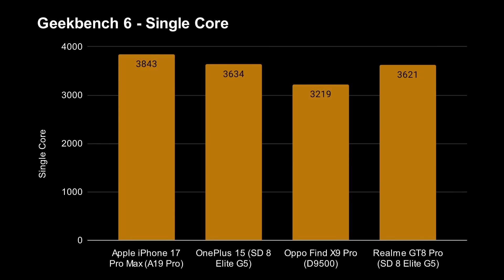Here are the Geekbench 6 single-core scores. The leader is still Apple with the A19 Pro at 3,843. Next come the two Snapdragon 8 Gen 5 devices at 3,634 and 3,621 — basically the same number. And then slightly behind, but still well over 3,000, we've got 3,219 for the Dimensity 9500 in the Oppo Find X9 Pro. Apple's still the leader in single-core performance, and this is absolute performance — not relative to clock speed.